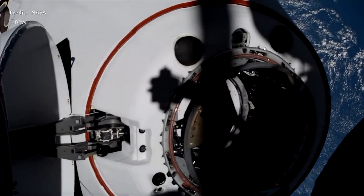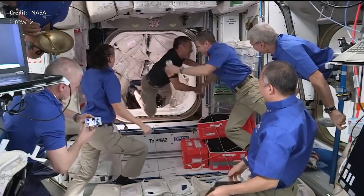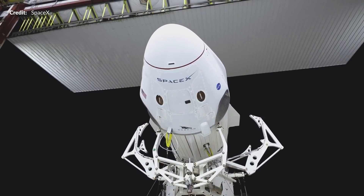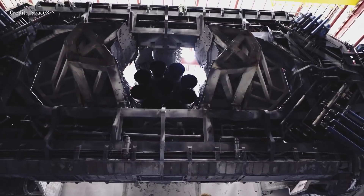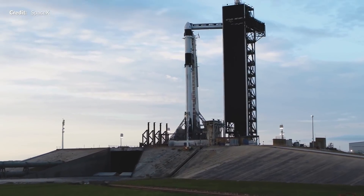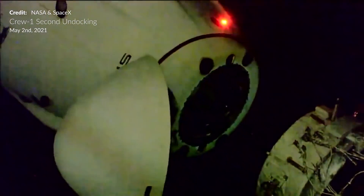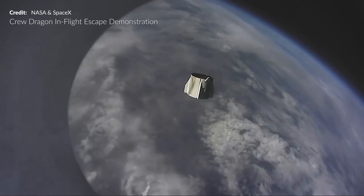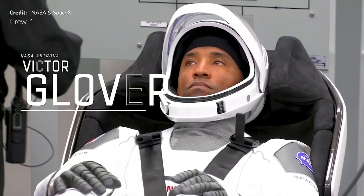Last week we talked about the arrival of Crew-2 to the International Space Station and the imminent departure and re-entry of Crew-1, which was soon going to follow. This was the incredible conclusion to the very first operational mission of Crew Dragon and the Commercial Crew Program. Crew Dragon Resilience undocked from the Harmony module at 8:35 PM EST and began its journey home.